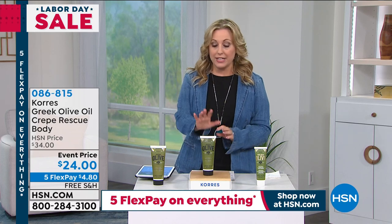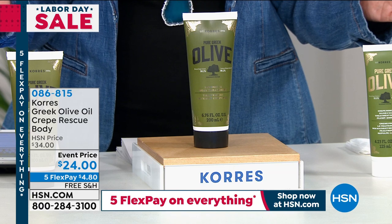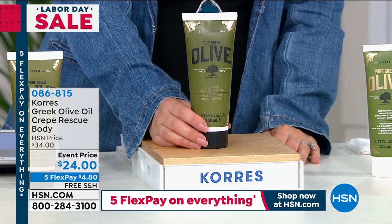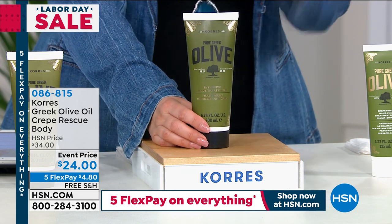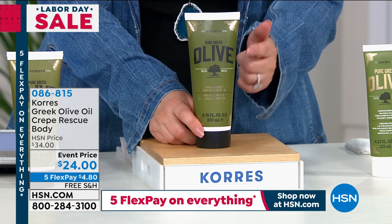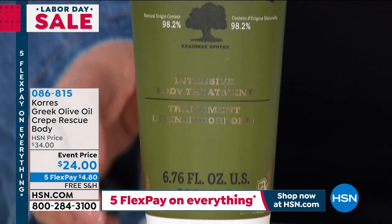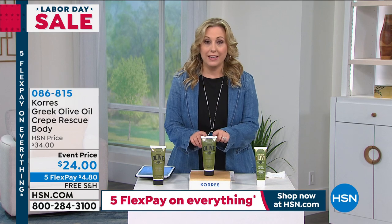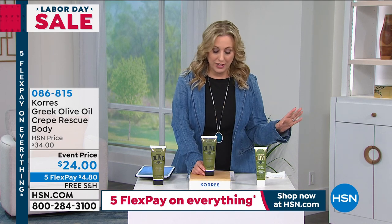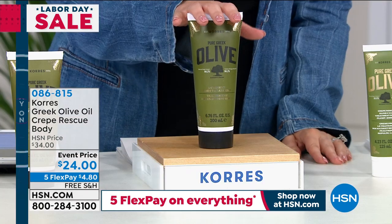This was supposed to be at the end of the show — so many of you jumped on to get it. We wanted to make sure you had a full presentation. This is the Greek Olive Oil Crepe Rescue for the body, on sale at $34 — ten dollars off — all day long. It's a customer pick, 4.9 out of 5 stars. Free shipping today and for the first time, five flex pay — $4.80 to get home. I have a new show called Fresh Beauty Finds with Helen — this was the star of my premiere episode, and my next episode is September 25th.